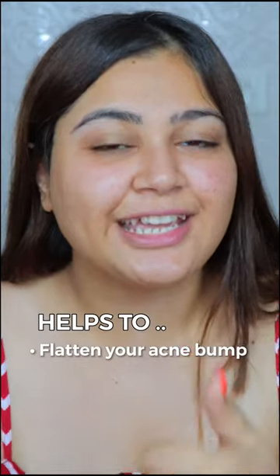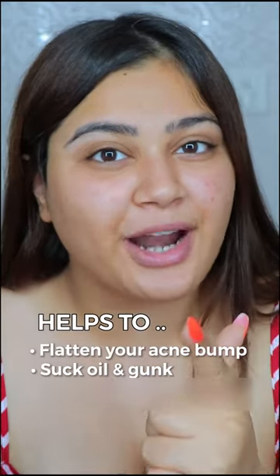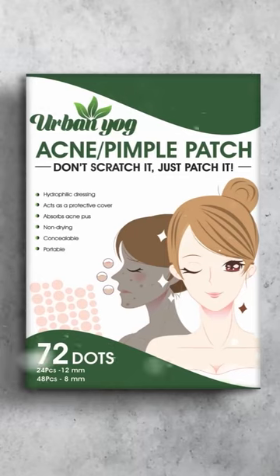Oh! From Urban Yoke, it does help to flatten your acne, to suck the oil and gunk from your acne, and to heal your acne faster. I really love it.